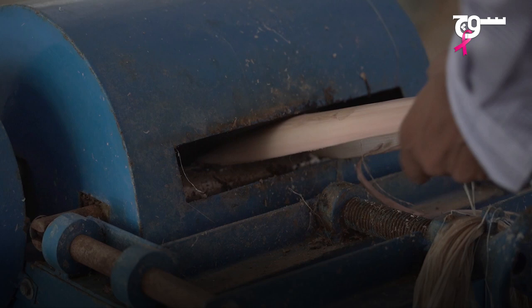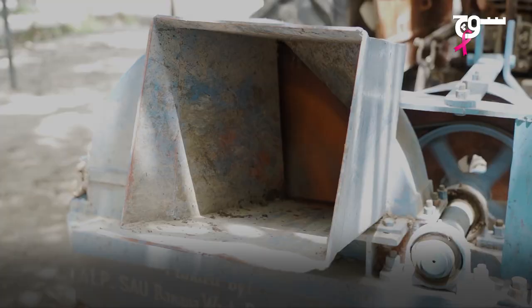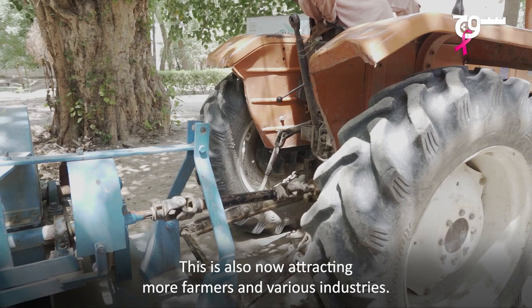Banana stems are sliced down in sheets. High-quality raw fiber is extracted from them and is further refined for use in the production of paper, hardboard, sheets, rugs and much more. Initially, this machinery was imported, but now the same technology can be produced locally, which has lowered the cost of this process.